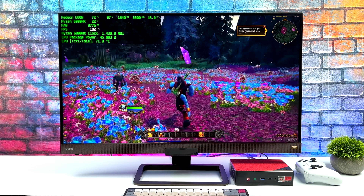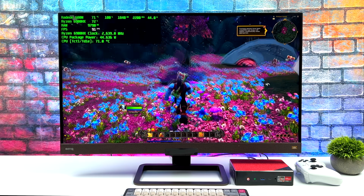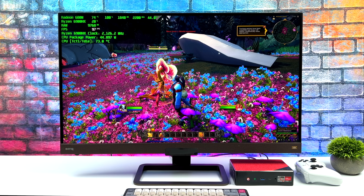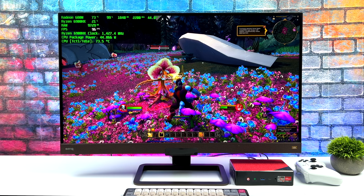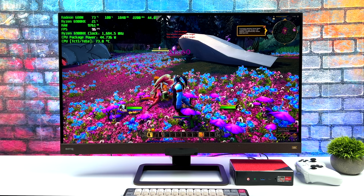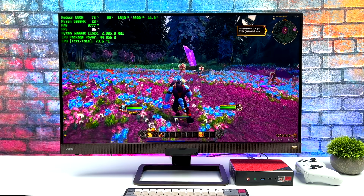Before we get to benchmarks, one more game — World of Warcraft. I always have people asking about this so I figured I'd throw it in. At 1080p with the in-game graphic slider set to 10, which is very high settings, we're getting an average over 90fps. This is another game that's going to be fully playable on this mini PC.